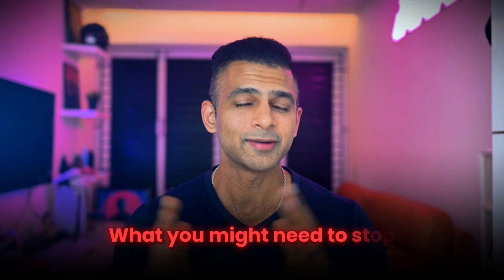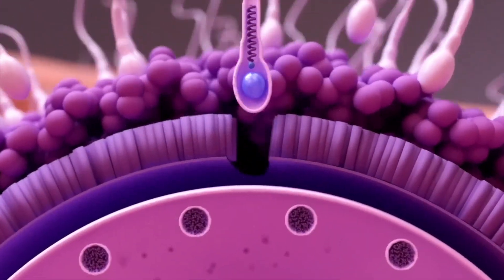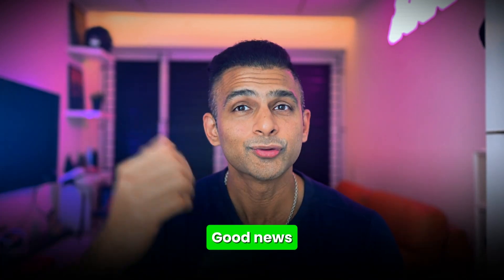Finally, let's talk about what you need to stop. Because even the best foods, best sleep and best timing won't help if you're still doing the things that harm your sperm the most. Please quit smoking, alcohol, steroids and recreational drugs. These don't just lower your sperm count — they also damage the DNA inside your sperm, which may affect fertilization, embryo development and increases the risk of miscarriage. But here's the good news: your body regenerates sperm every 64 to 74 days, which means even if your habits haven't been great, you get a fresh start every 3 months. Quit the harmful stuff today and your next batch of sperm could be the healthiest you've ever made.